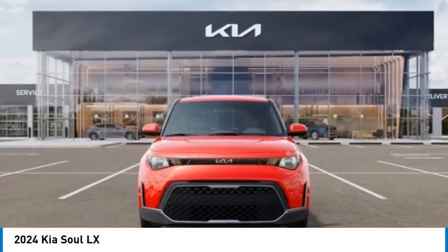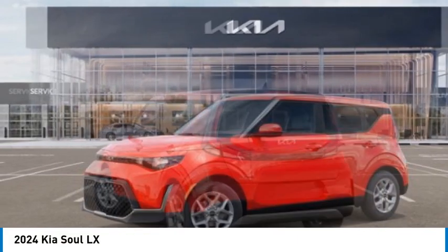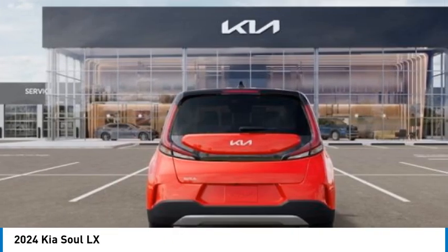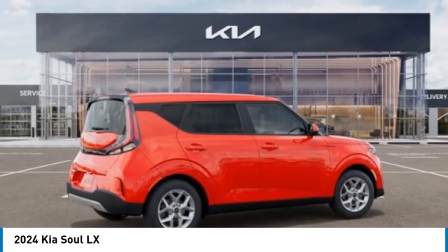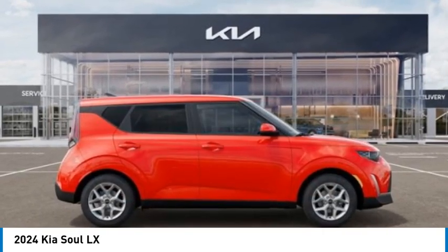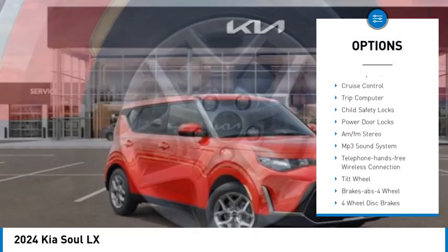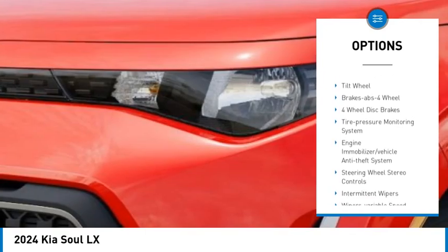Looking for the right vehicle? Check out the 2024 Sole. The Sole is quick and ready with its innovative, catchy style, a sharp, roomy and well-fitted cabin, and a comprehensive list of safety and fun features. Here are some of this vehicle's great options: traction control, daytime running lights, remote keyless entry, front wheel drive, headlights auto off, mirror memory.